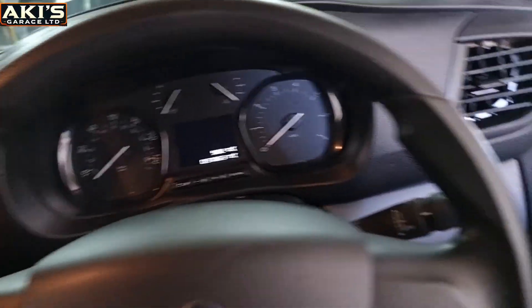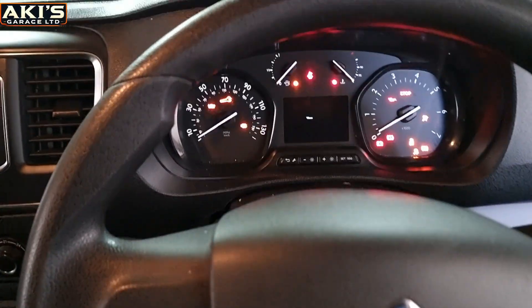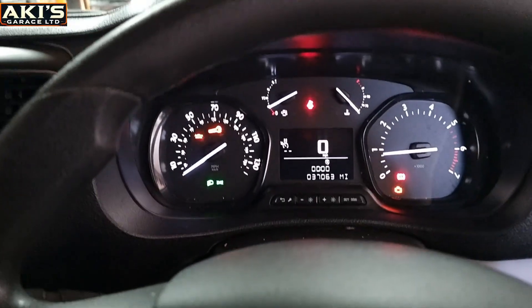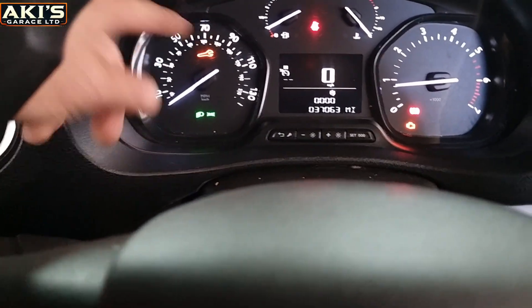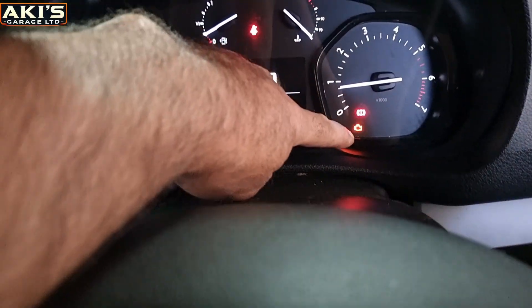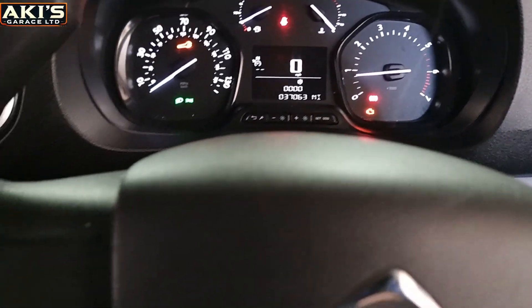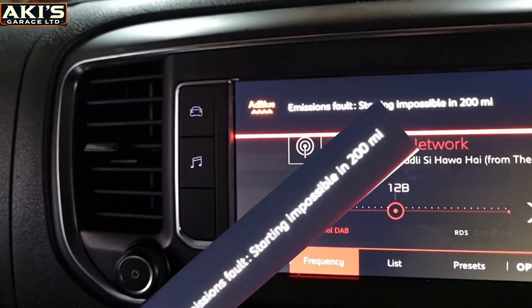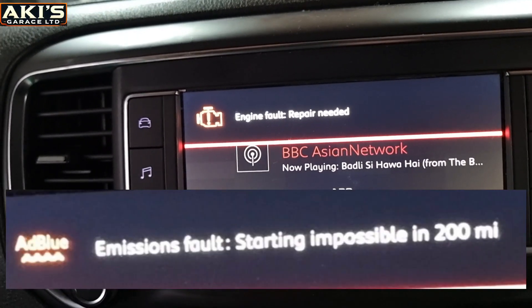I'm inside the car. I just hold the clutch, put the ignition on, and started. As you can see guys, I've got a blue sign here, a service light, and also an engine management light on as well. And I think I get a rolling message here as well — emission fault, starting impossible in 200 miles.